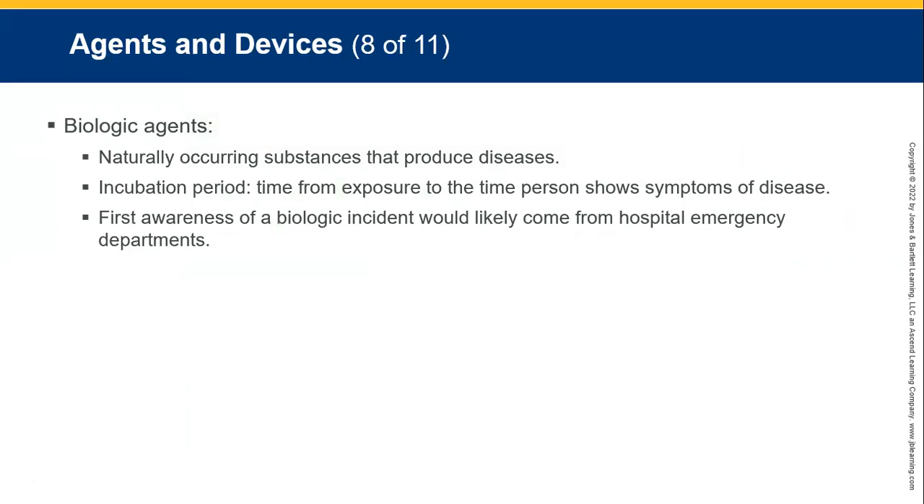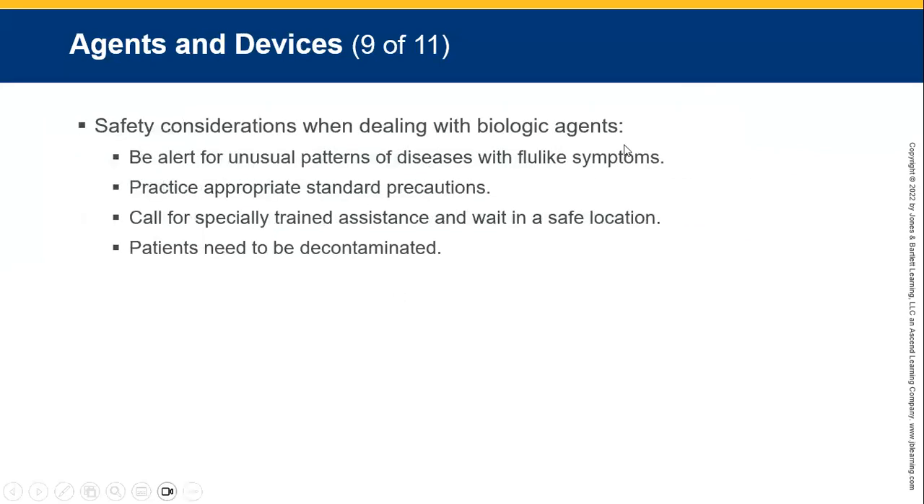Biologic agents — think of diseases that are caused intentionally. First, look at incubation time, usually very quick with a biologic weapon. First awareness of a biologic attack will likely come from hospital emergency departments with a sudden influx of people showing the same signs and symptoms, followed by people dying en masse in short periods of time. Safety considerations for biological events: always look for unusual patterns of disease-like flu symptoms. Practice appropriate standard precautions — face masks, goggles, face shields, PPE. Call for specialized assistance and wait in a safe location. Patients need to be decontaminated.